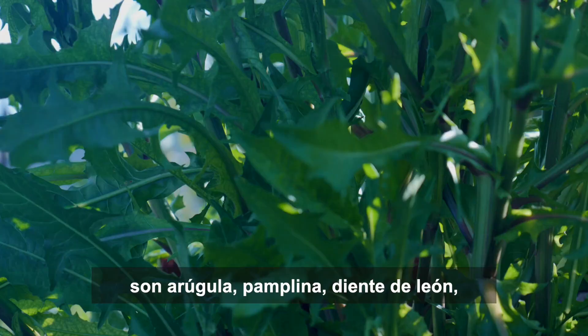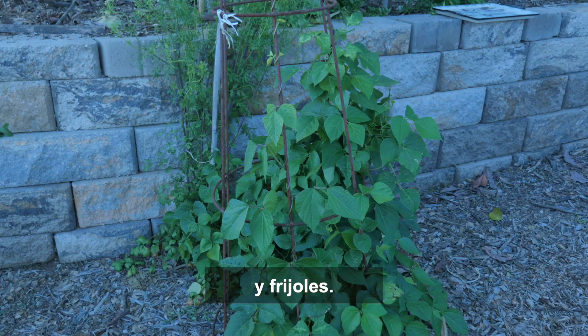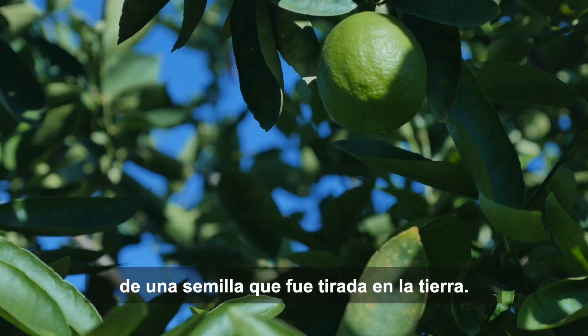Other plants that are naturalized or easy to grow are arugula, chickweed, dandelion, tomatoes, squash, mallow and beans. Sometimes you'll get a small fruit tree to grow from a seed that was thrown in the ground. So don't hesitate to throw a seed in the ground, because you'll never know what will grow.